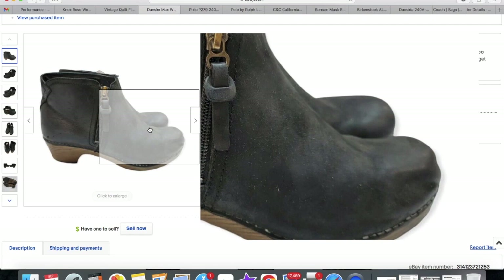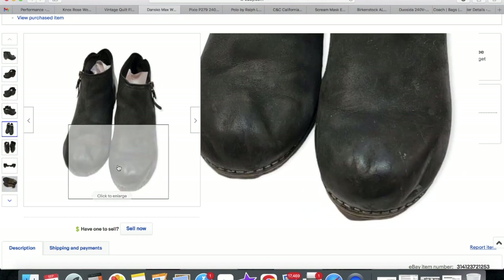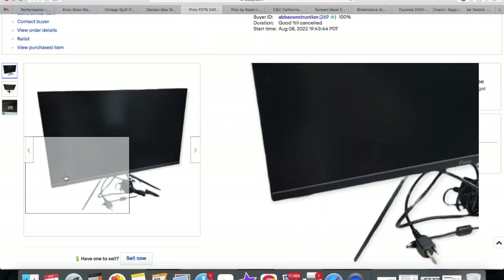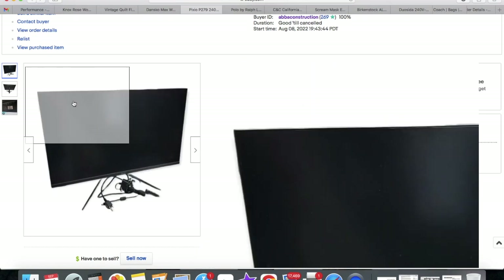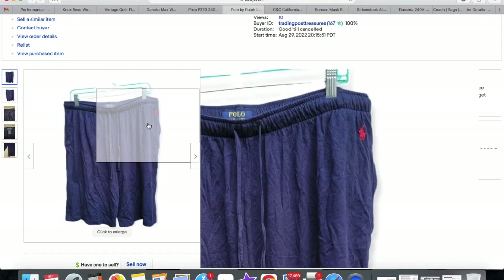These Dansko booties I didn't list for a long time because they have dents in the front. I show the condition really well in my photos — you can see the dents — but they still sold really quickly. I lowered the price because of the dents and they sold within about two weeks of listing. Watch out for Dansko booties; their nursing clogs sell pretty well too, though you have to watch for dry rot in this brand. This was my husband's gaming monitor and it sold for $100 plus shipping — I never really looked at monitors at the thrift store before, but gaming monitors can be worth some money.